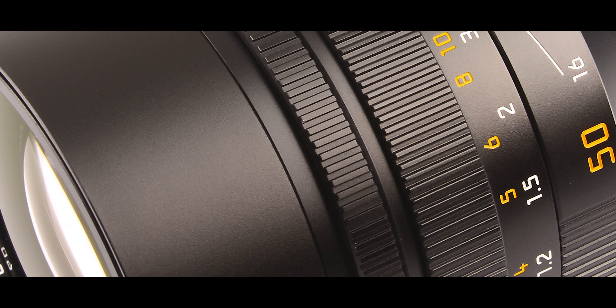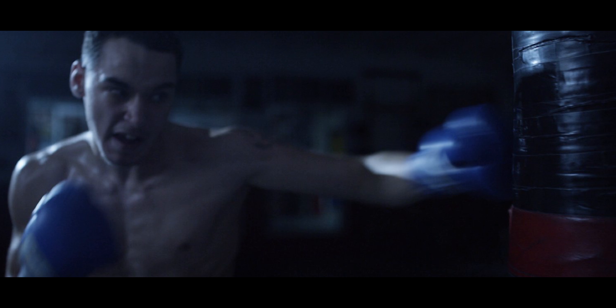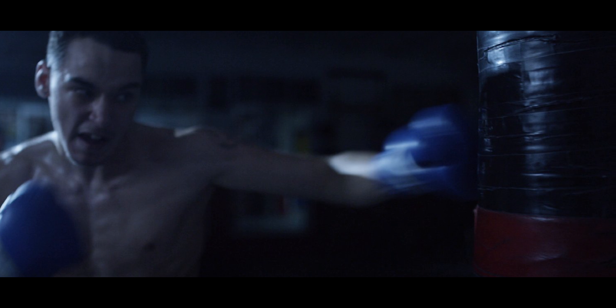Most people think of the Noctilux as just a low-light lens, but we also have to look at why this lens was so fast and why it was produced. It was designed to be a portrait lens because it separates the subject from the background — that is why it has been the choice of many photographers for many years. What was missing was the ability to go to 75mm, 90mm, or even a wide-angle at 35mm. So what we are seeing is Leica filling those gaps in the focal range, and this is the reason the 75mm has come out.